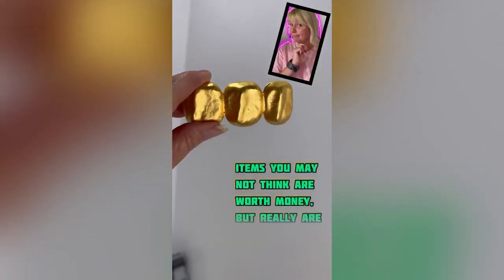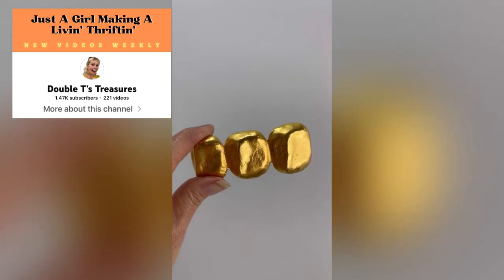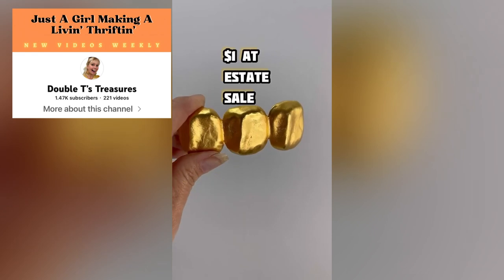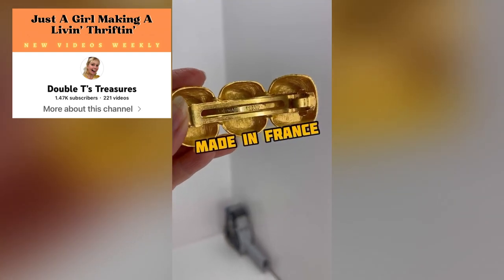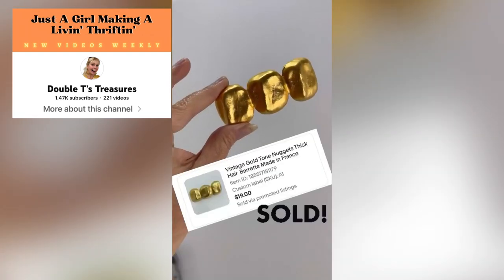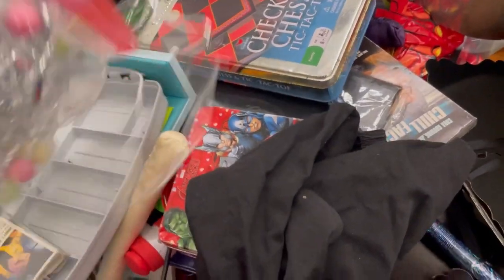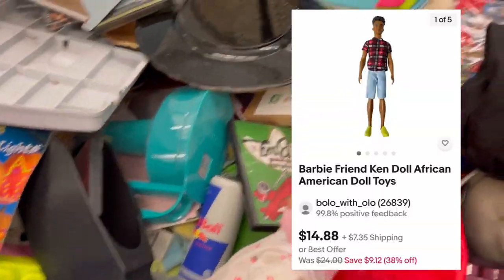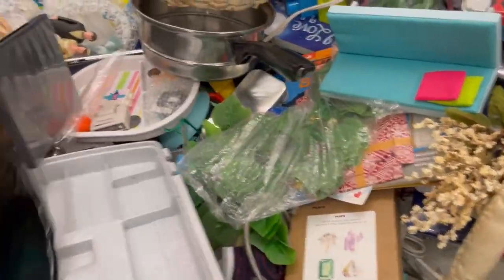A big bag of hair accessories! Hey, today's item you may not think is worth money but really is — a vintage barrette. I purchased this at an estate sale. Always look on the back, and if it says 'Made in France,' it's a definite pickup. This little cutie sold for $19 plus shipping, on its way to Washington. I always pick up barrettes and hair accessories — a lot of them are vintage and worth money. Shout out to Double T's Treasures — I saw that on her Instagram, go subscribe to her.